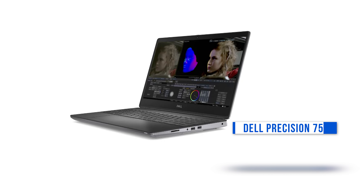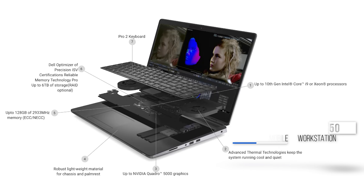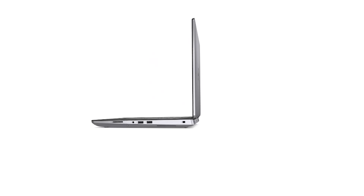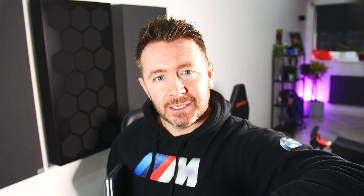This is the new Dell Precision 7550, a 15-inch mobile workstation from Dell. In here is the most powerful mobile Xeon processor that Intel have ever produced. Sounds like a good reason to buy one, doesn't it?